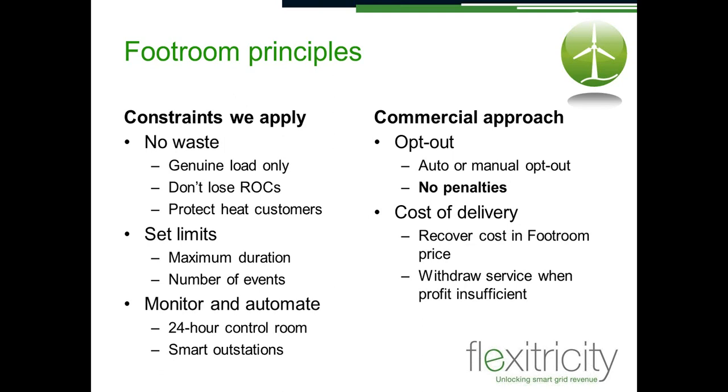In order to keep things tidy and tight, we apply certain principles to FootRoom. The first is not imposed on us by the contract but something we impose on ourselves: there should be no waste. There are no load banks in FootRoom, no blasting heat into the sky. For a hydropower station, spilling water is not acceptable; for landfill gas, flaring the methane is not an option. For district heating, letting heat customers go cold is not an option — you can't miss an opportunity to deliver low-carbon heat to your customers. That's the no-waste principle.